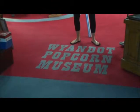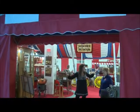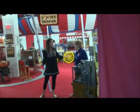I found it — Wyandotte Popcorn Museum. Look at this. You see a big tent, and there's always a party in a tent, isn't there? Absolutely, and free popcorn when you come to visit. Get out! That's why I'm here.